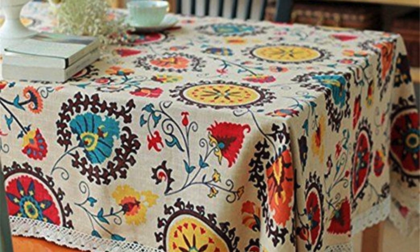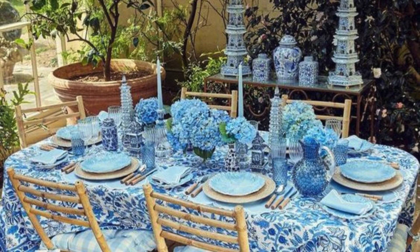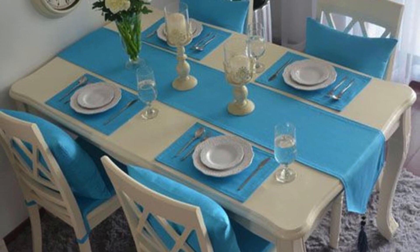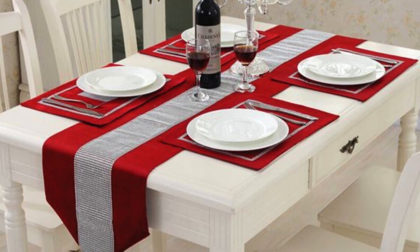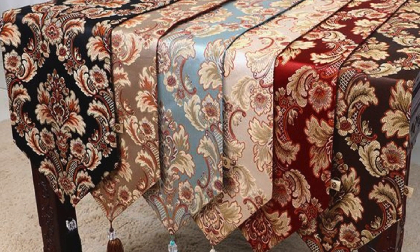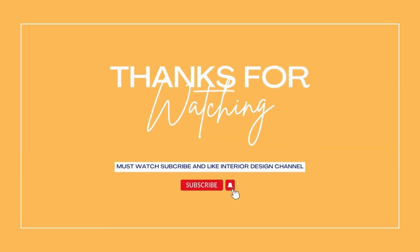Pairing table covers with matching or complementary placemats and napkins can create a cohesive and polished look, enhancing the overall ambiance of your home. Thanks for watching — subscribe to and like the interior design channel.